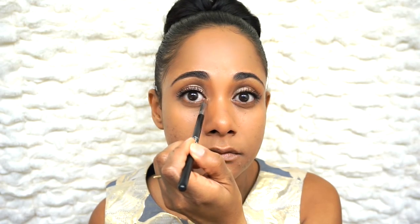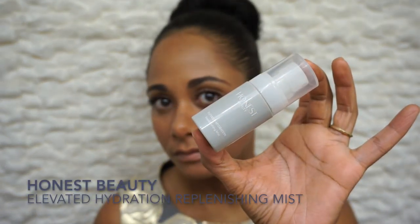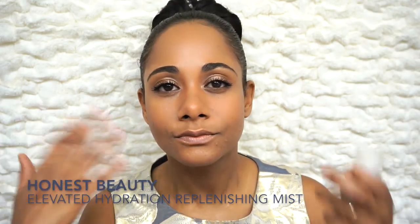Finishing up by adding more eye polish to my inner corners and applying Mineral Fusion blush to my cheeks. I'm spraying on Honest Beauty's replenishing mist to complete the look. And that's it! I hope that you will subscribe to my channel — see you in my next video.